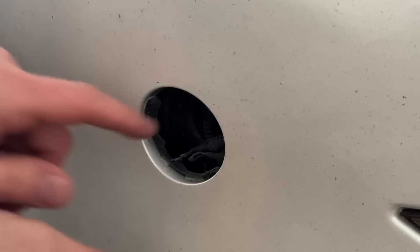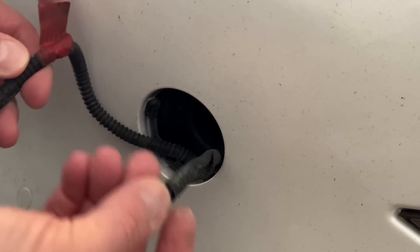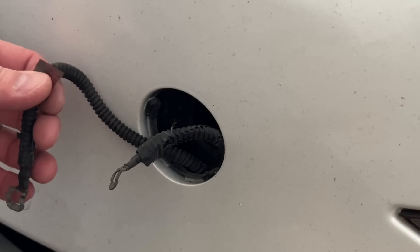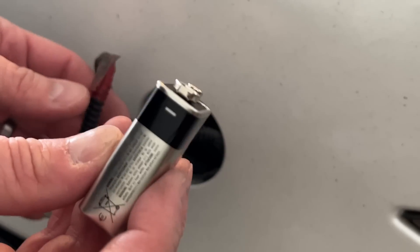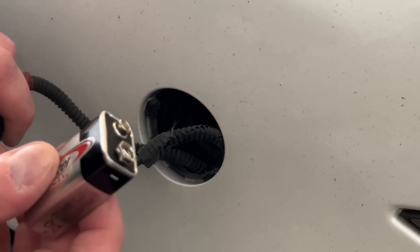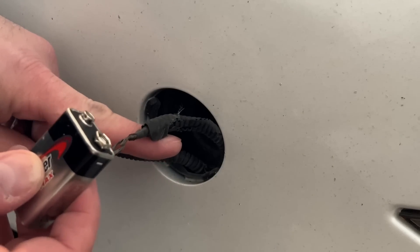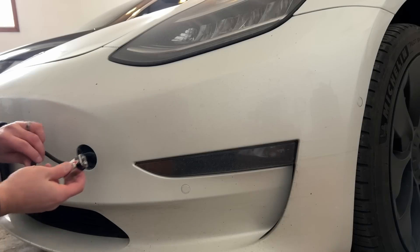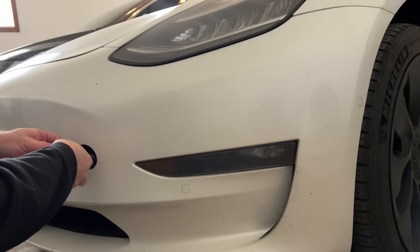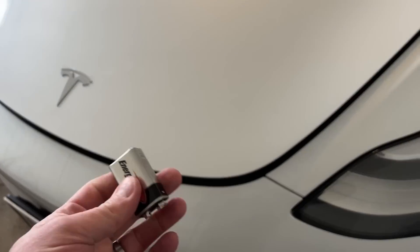Once you have the port open, pull out the two cables — one labeled red (positive) and one black (negative). On the side of the battery you'll see the positive and negative terminals. Put positive to positive and negative to negative, and let's see if this pops the frunk open. Positive like that... and negative... The 9-volt worked!